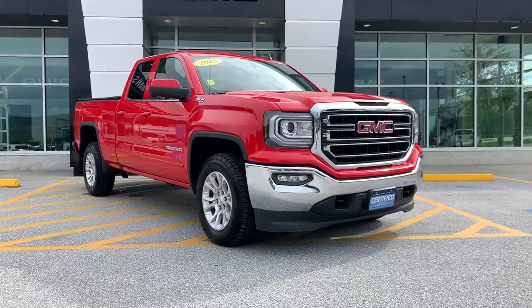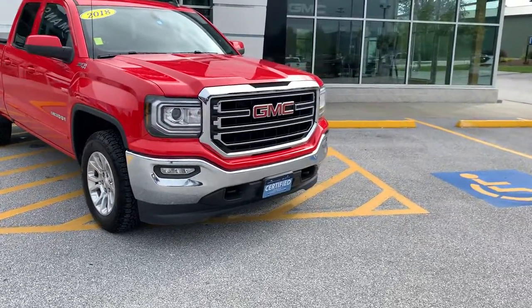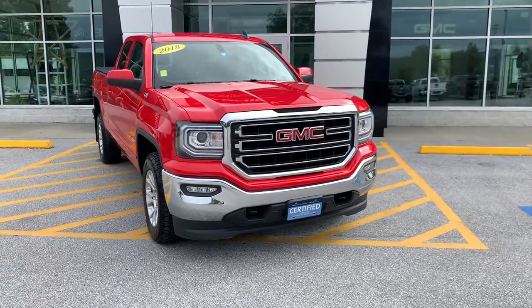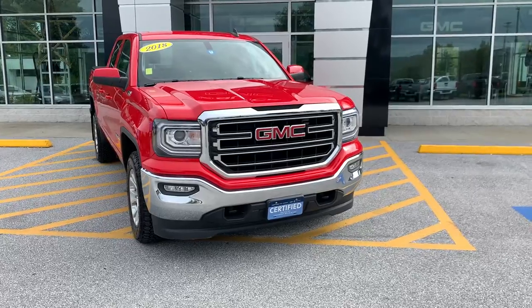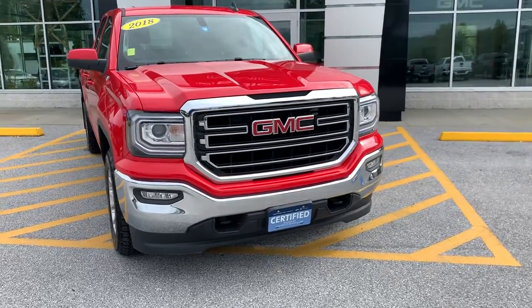This is a double cab configuration with the Z71 package. As you can see by that front plate, this vehicle is certified pre-owned, which means it comes with an extra one-year, 12,000-mile comprehensive warranty, along with up to six years or a hundred thousand miles on the powertrain.